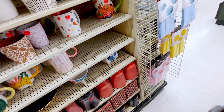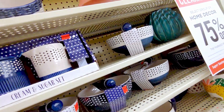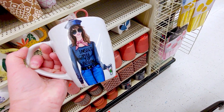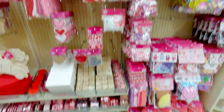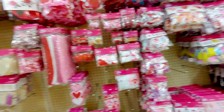All right guys. Oh wait, let me show you this really quick — this is too cute. 'Insert Coffee to Begin.' $2.49. Oh I love that. That is so cute. All right, so here's the Valentine aisle you guys. Oh my gosh. Pink and red. Love it. So I'll show you some stuff.